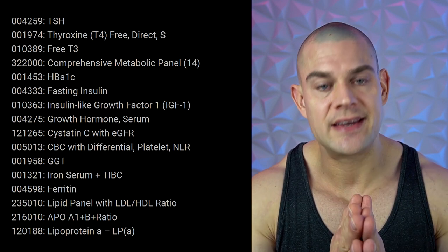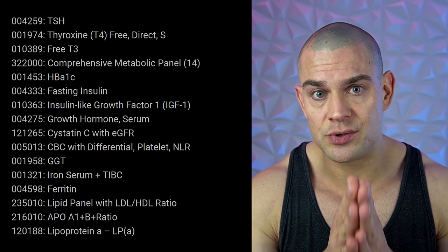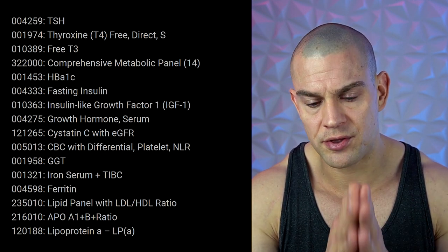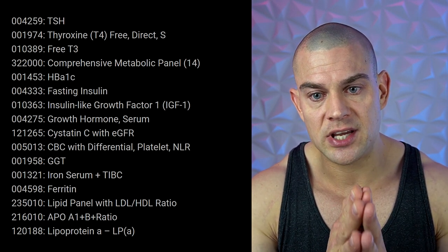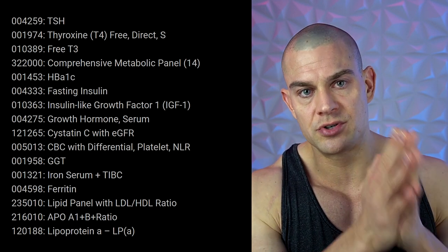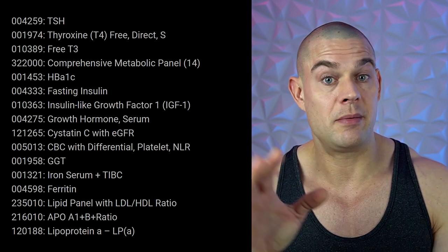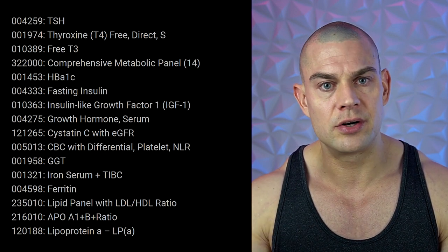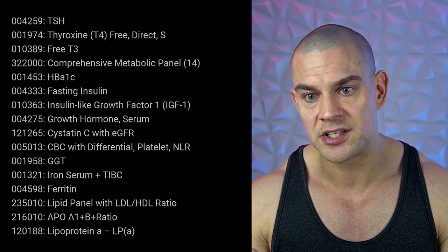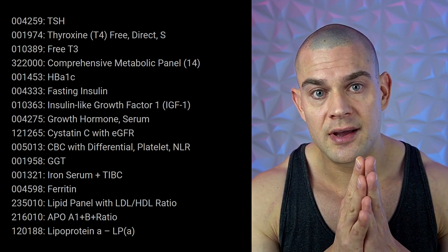Stay on top of your complete blood count. Blood clots seem to be a real issue nowadays. Keep on top of your CBC, especially if you're on performance-enhancing drugs, but also if you're drug-free — check it every three months. Your hematocrit can change every three months, or maybe every month if you're really pushing anadrol or boldenone. If you're taking selective estrogen receptor modulators, which are known to increase clotting risk, check your CBC.